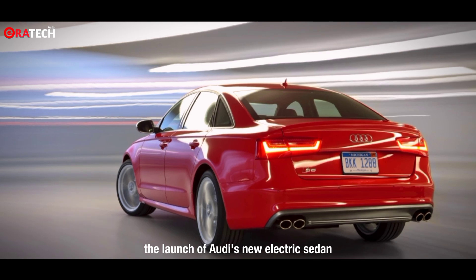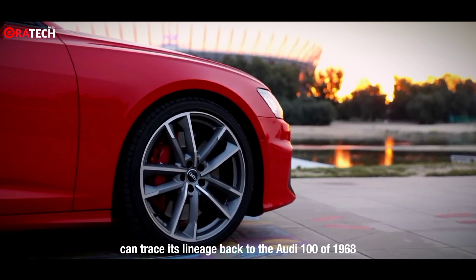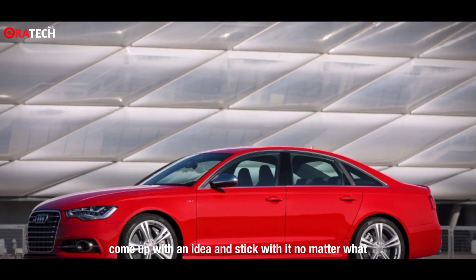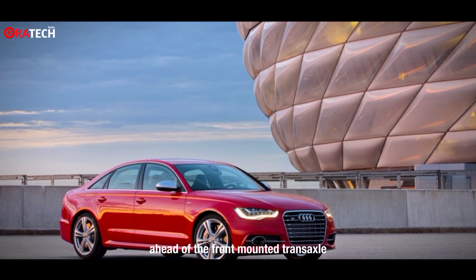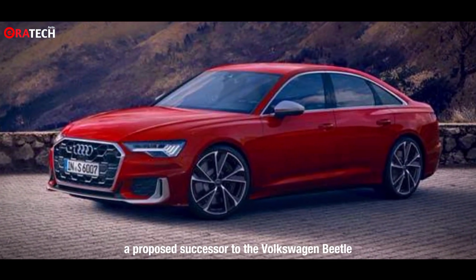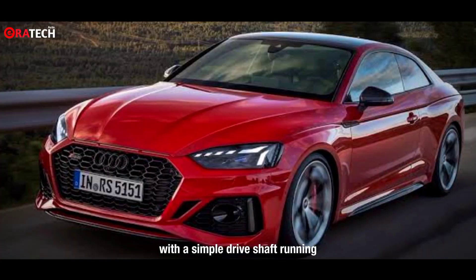The launch of Audi's new electric sedan recontextualizes its outgoing sedans. The A6 can trace its lineage back to the Audi 100 of 1968 — the first car from Audi as we know it today. This S6 reflects a distinctly German approach to auto engineering: come up with an idea and stick with it no matter what. Audi's traditional drivetrain layout of engine ahead of the front-mounted transaxle dates back to the 1930s with the DKW F9, a proposed successor to the Volkswagen Beetle.